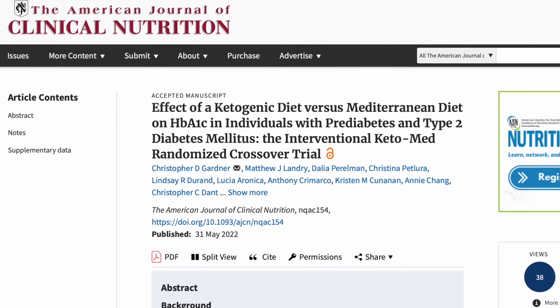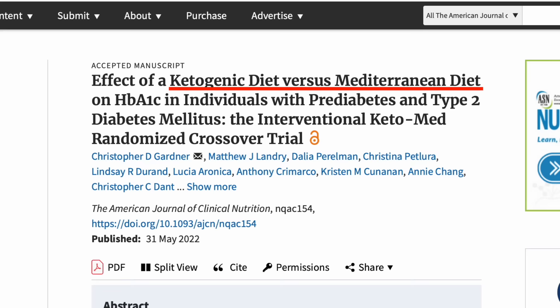A brand new study just came out comparing a ketogenic diet and a mediterranean diet. It's called Keto-Med, appropriately, and it's led by Christopher Gardner's lab at Stanford. The main question they were trying to answer was which diet is best for people with diabetes or pre-diabetes.